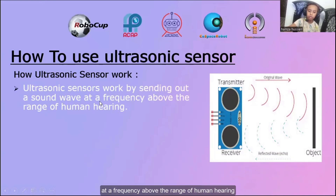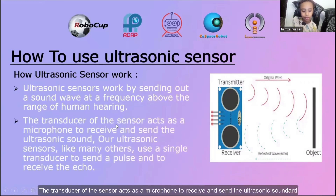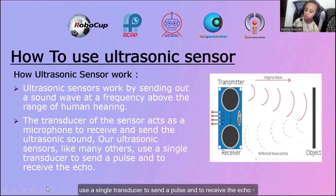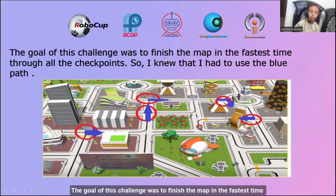A sound wave at a frequency above the range of human hearing. The transducer of the sensor acts as a microphone to receive and send the ultrasonic sound. Our ultrasonic sensor, like many others, uses a single transducer to send a pulse and to receive the echo. The goal of this challenge was to finish the map in the fastest time through all checkpoints, so I knew that I had to use the blue path.